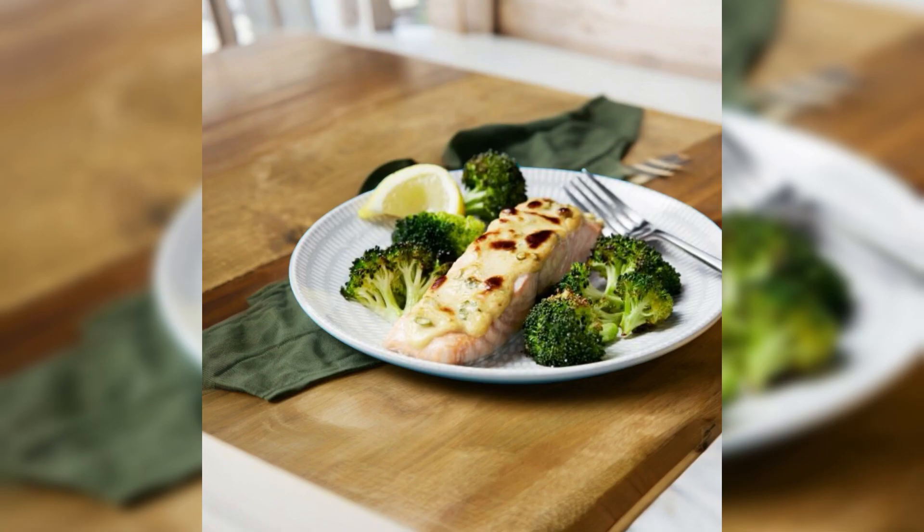Grilled salmon with steamed broccoli. Season salmon fillets with salt, pepper, and a drizzle of olive oil. Grill for three to four minutes on each side until cooked through. Meanwhile, steam broccoli florets for two minutes until tender crisp. Serve the salmon with the steamed broccoli on the side.